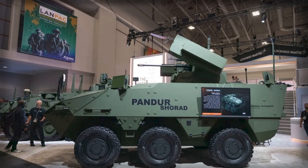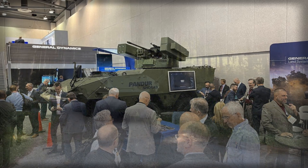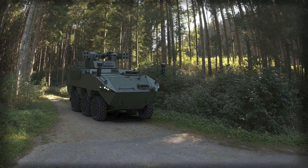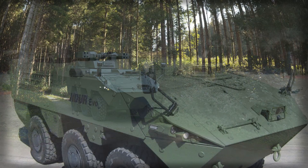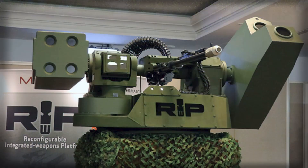The debut of the Pander Shorad at AUSA 2025 marks an explicit and timely move by General Dynamics Land Systems toward closing a tactical gap that has become increasingly visible over the past decade: the vulnerability of maneuver formations to low-flying, cheap and prolific aerial threats. The adaptation of the Pander Evo to a short-range air defense role is not merely a technical variant but a conceptual repositioning of how mobile land forces intend to survive under skies saturated by drones, attack helicopters and precision munitions launched at short reaction times and low trajectories.